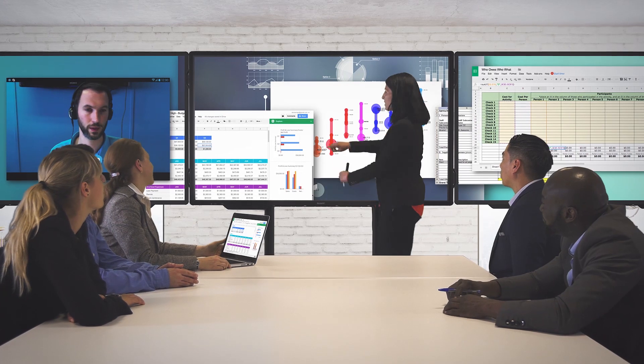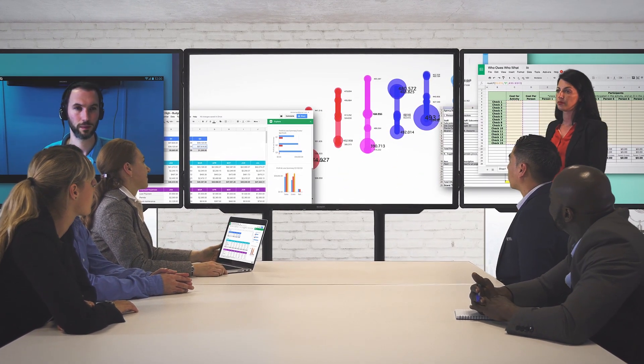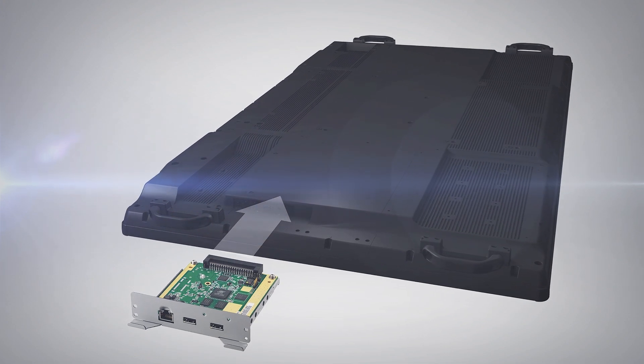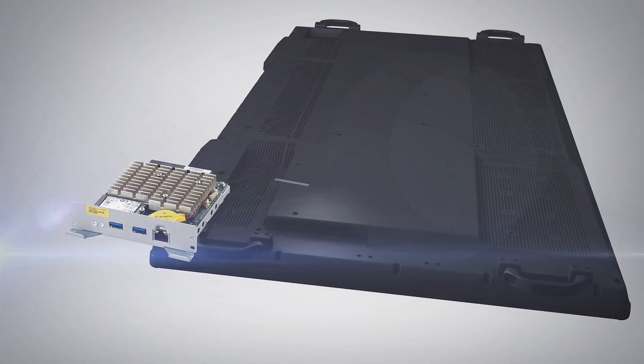You can set up multiple displays to show more information and experience the same levels of engagement with remote workers. The capabilities of your Sharp 4K BigPad can be extended with wireless connectivity, HD-based T or a PC module through the mini OPS slot.